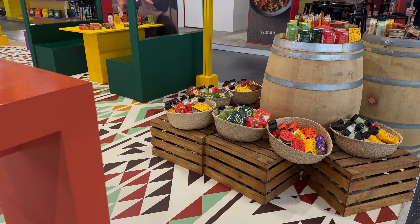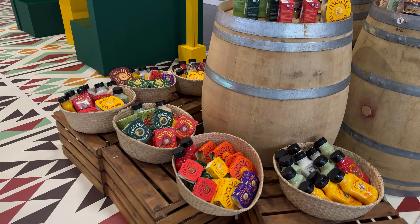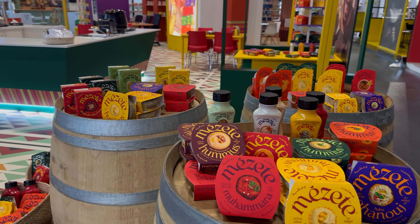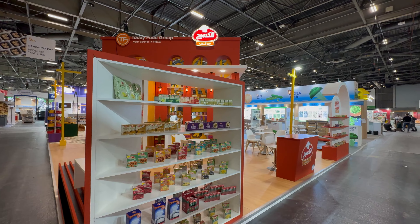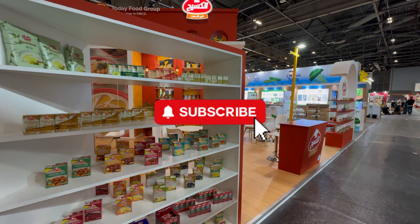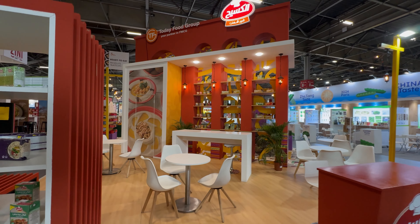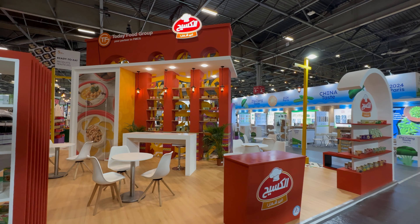Thank you for joining us on this tour of the Mazete and Kosik stand at SIAL Paris. We hope you enjoyed getting a behind-the-scenes look at how we bring brands to life in this incredible setting. Don't forget to like, subscribe, and hit the notification bell for more updates on our latest exhibition designs. Until next time, take care.